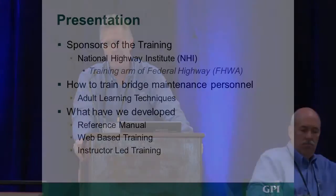This is a different course from the one Dick was talking about. Dick was talking about bridge preservation; this one is bridge maintenance. Ours has three facets: we have a reference manual, we have some web-based training similar to what Dick was talking about, and we also have four days of instructor-led training using adult learning techniques.